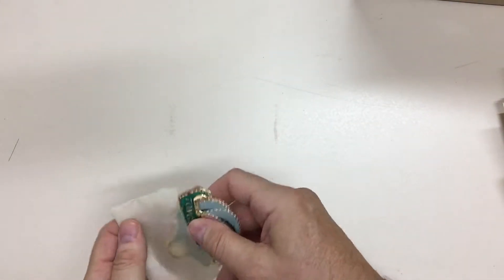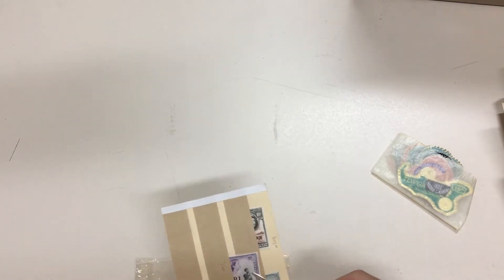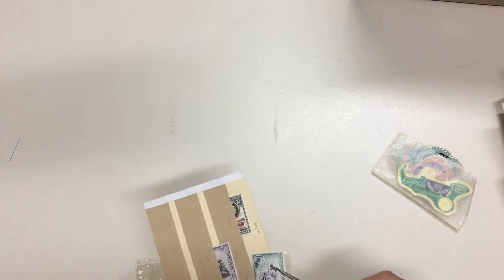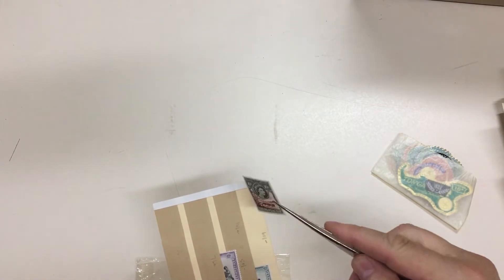Tongan die-cut self-adhesives. This little packet has Swaziland one rand on 10 shillings and 50 cents on five shillings, and Bechuanaland one rand on 10 shillings.